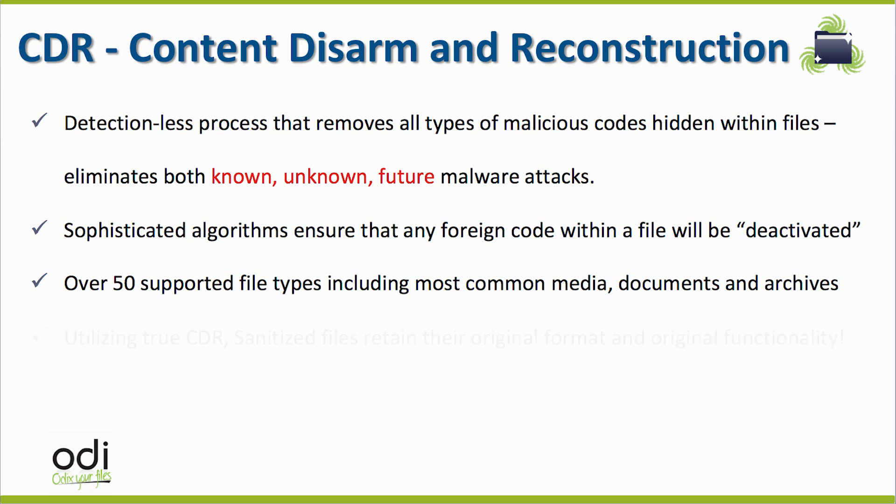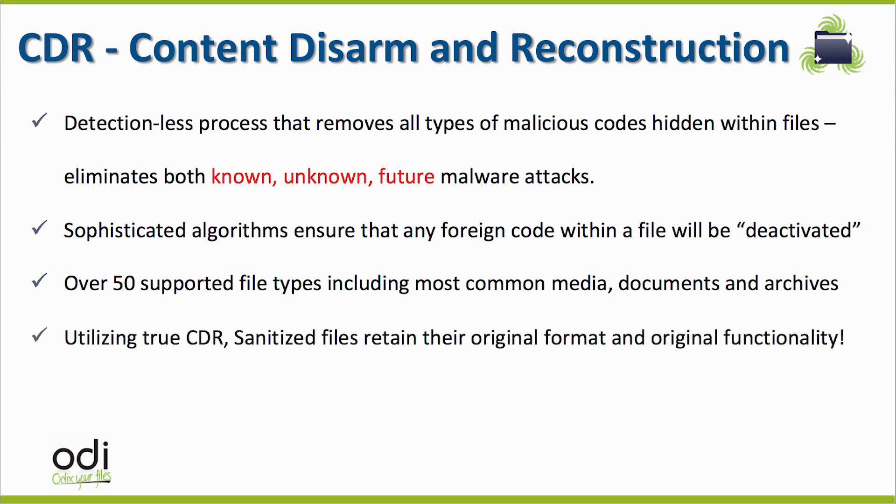Three, and most importantly: unlike other CDR approaches, ODI deploys true CDR so that each sanitized file keeps the same original file format and original functionality for the user. Thus, business is uninterrupted.